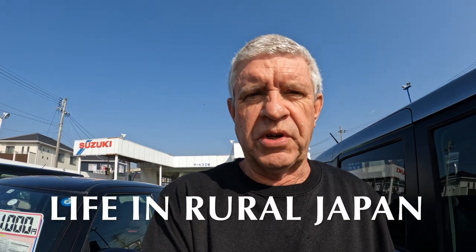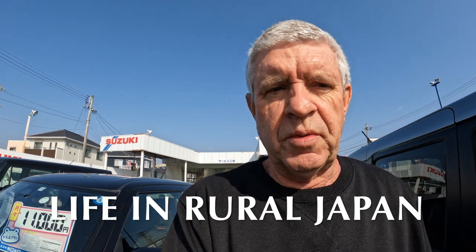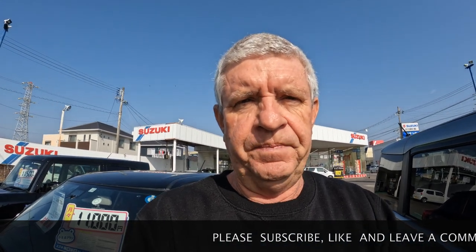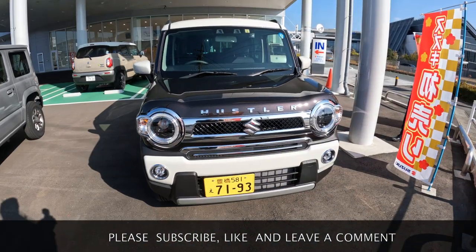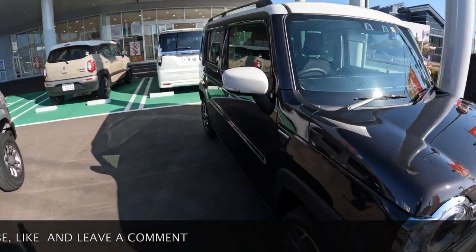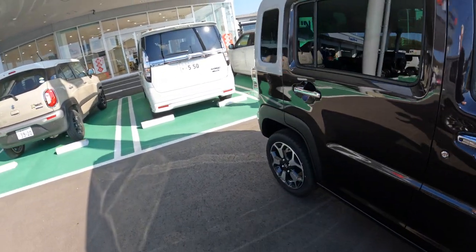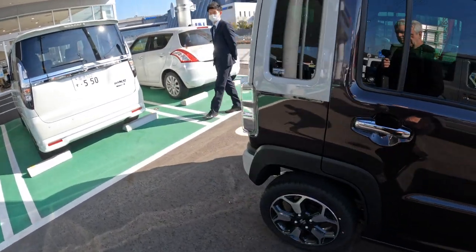Hello and welcome to another episode of life in rural Japan. Today I'm here at Suzuki — I thought we'd have a look at some of the Suzuki cars. They've got a lot of K-cars, so they seem pretty popular. We'll have a bit of a look around and see what we can find. They've got a Hustler here — these little K's are becoming very popular as mild hybrids now.